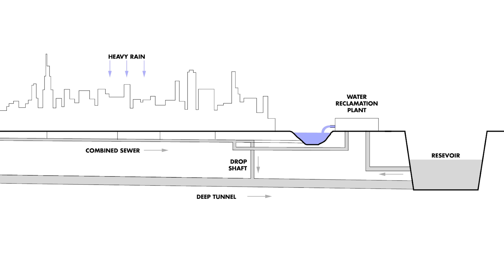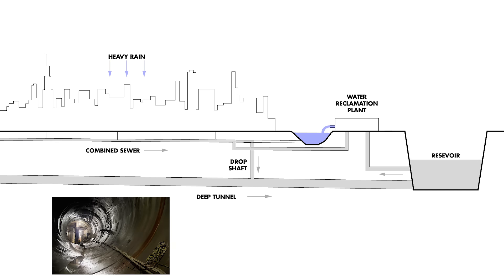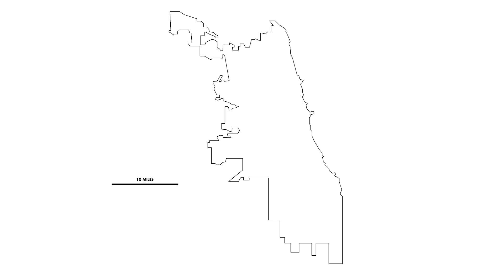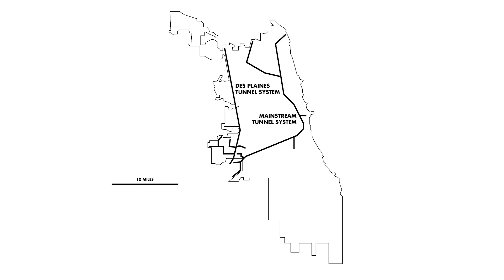Essentially, the Deep Tunnel Project is a secondary sewer system — a series of large tunnels connected to large reservoirs, intended to capture and redirect sewage and stormwater that overflows from the primary combined sewer system. Over the following four decades, the system has been slowly built out to include a total of 110 miles of tunnels, which range from 8 to 33 feet in diameter.